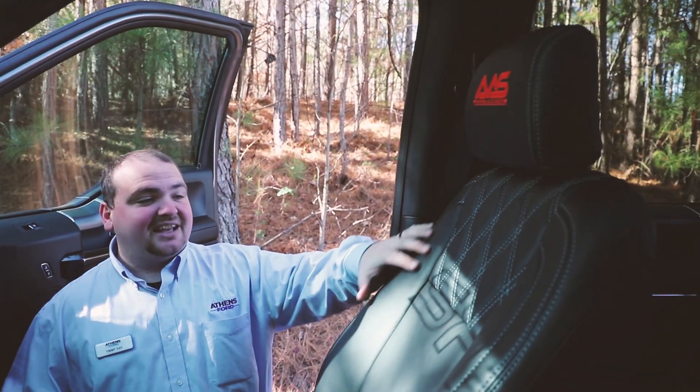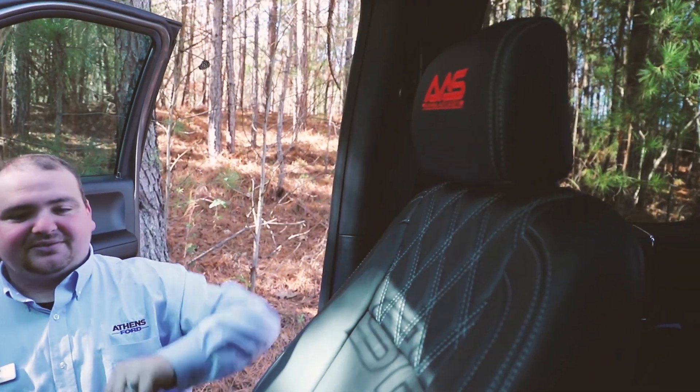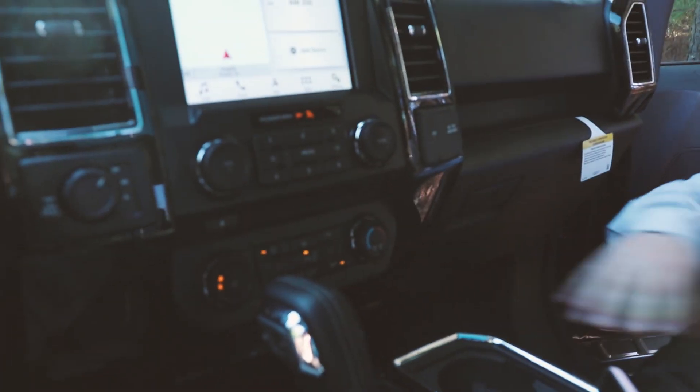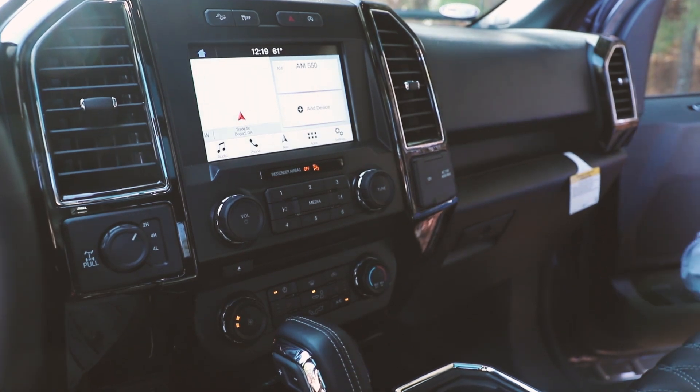Also we have these designer leather seats. Also have engraved Athens Auto Sports where you got the stitches from. We also have the FX4 package. So all this is going to come right here — we got your AC, your mats on both sides, and your 7 inch screen.